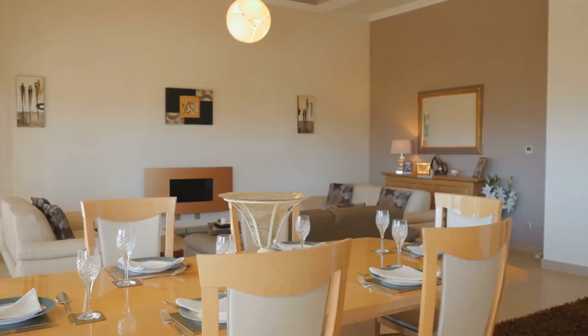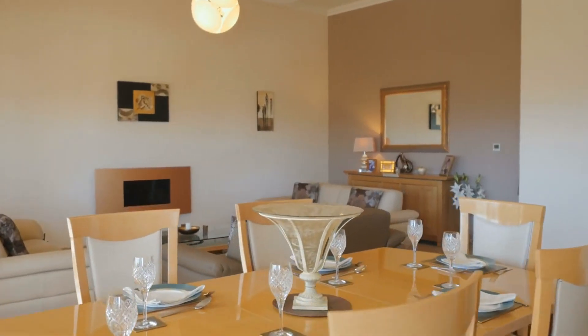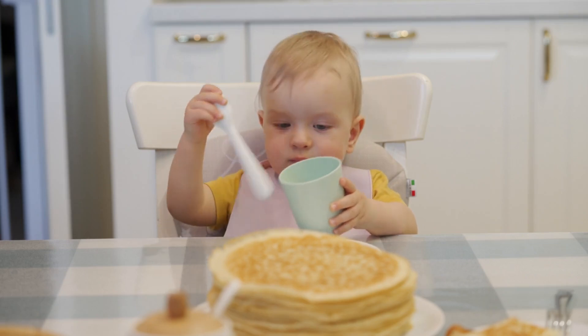Tip 6 – Straighten all chairs and space them evenly. Remove child seats or booster chairs.